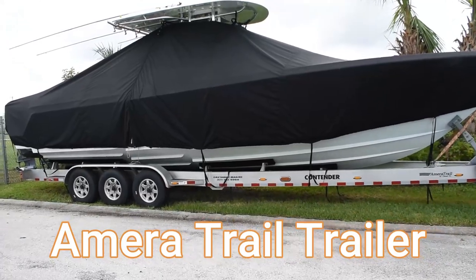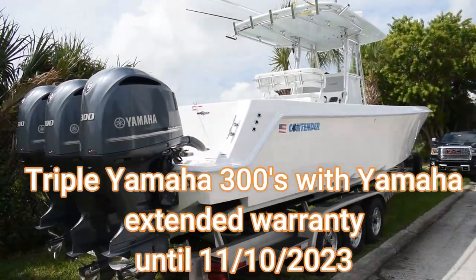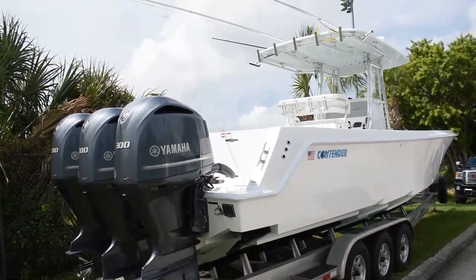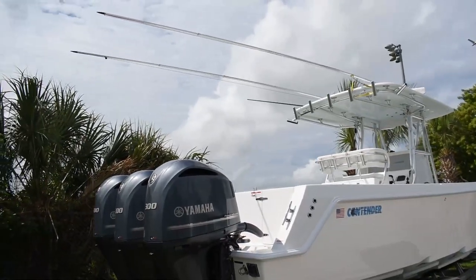Powered by triple Yamaha 300s with a Yamaha extended warranty until 11/10/2023, this should give you peace of mind knowing your power plants are fully covered. The motors have 550 hours on them, so they're just getting broken in.